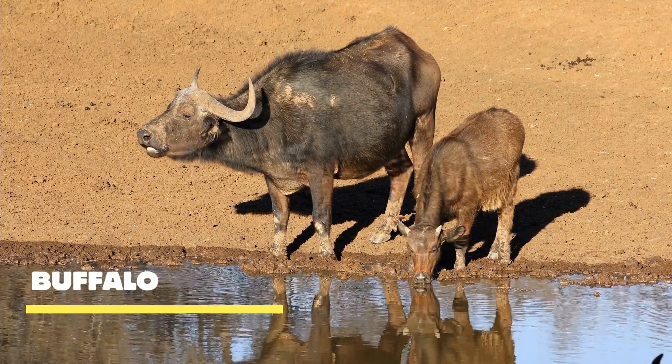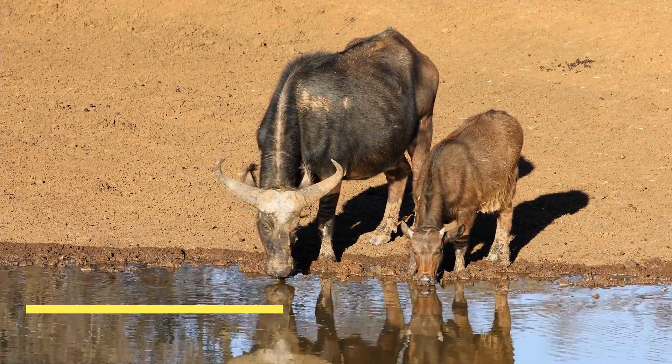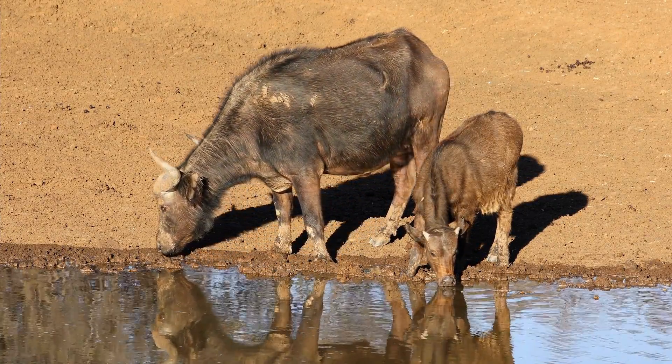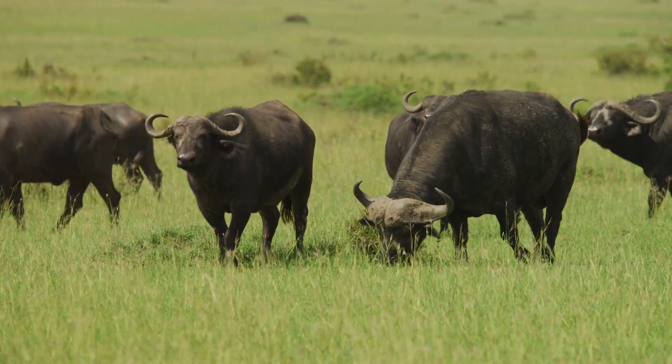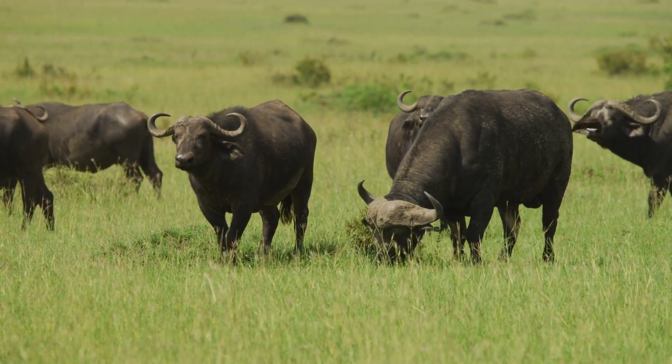Buffalo — the timeless symbol of the American West. With their robust bodies, impressive horns, and unmistakable presence, these magnificent creatures command our attention and inspire awe. Buffalo possess a remarkable feature that distinguishes them: their formidable horns.